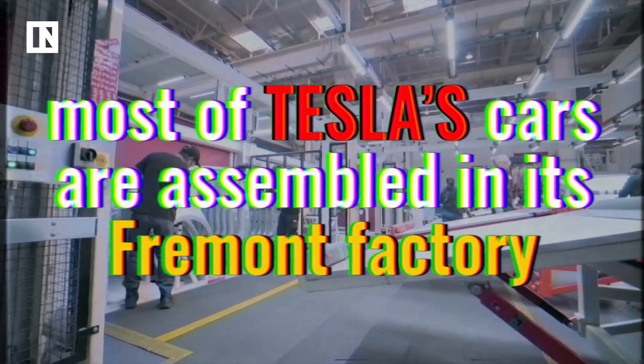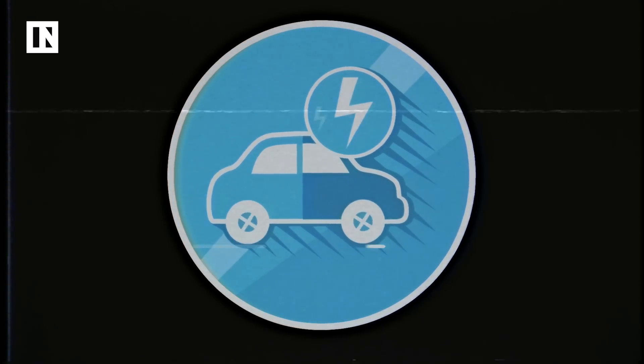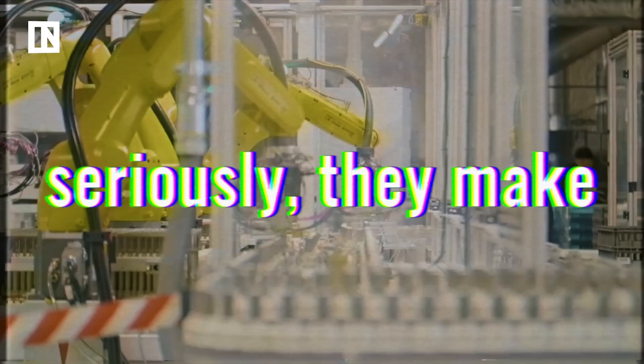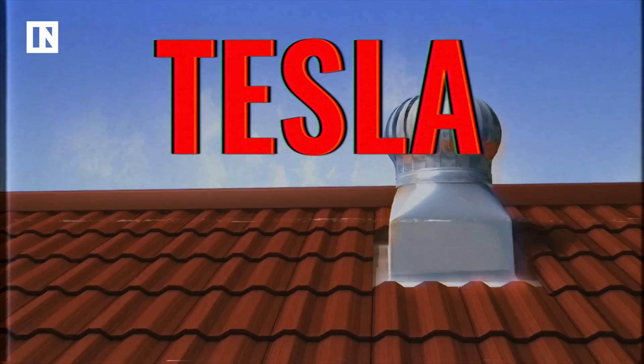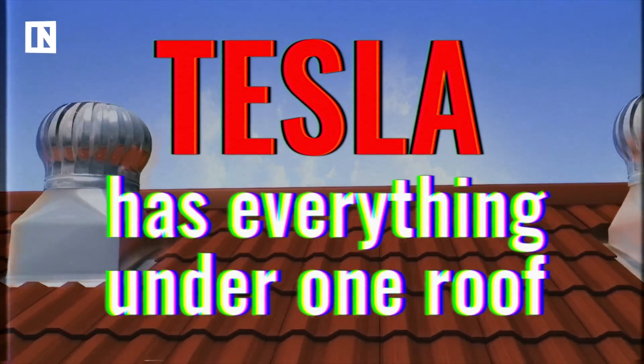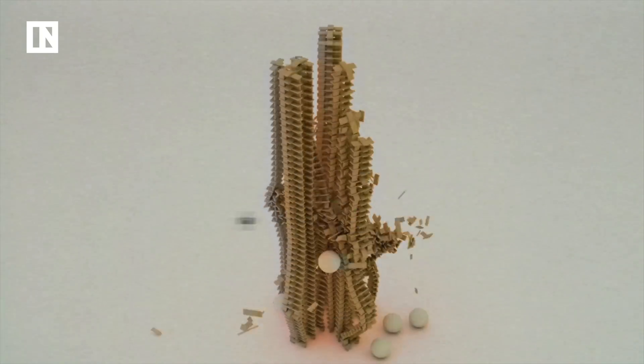The Gigafactories are not exactly manufacturing Tesla's cars. They're focused on providing the energy needed to power the cars, as well as homes. The bulk of production is lithium-ion batteries — a ton of them. By making their own batteries, Tesla has most of the resources they need under one roof, helping cut costs and increase productivity. This is called vertical integration.